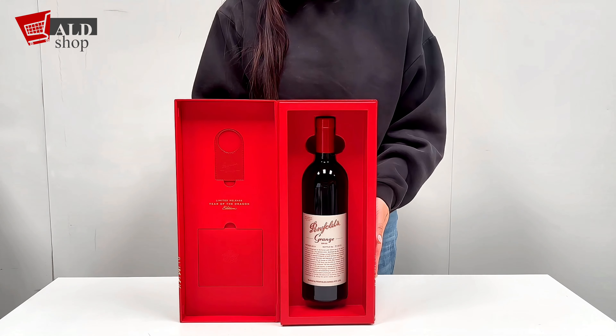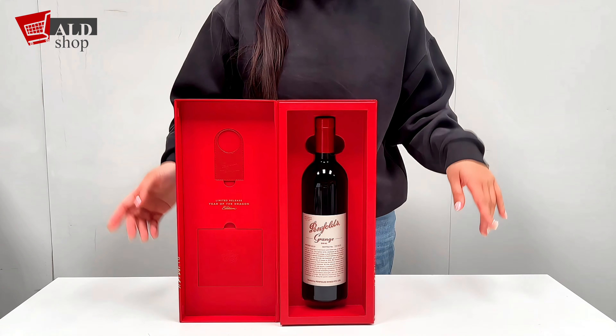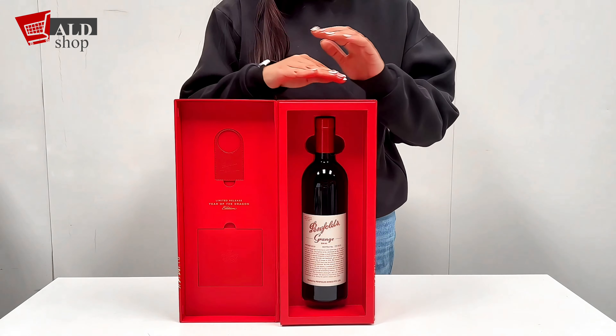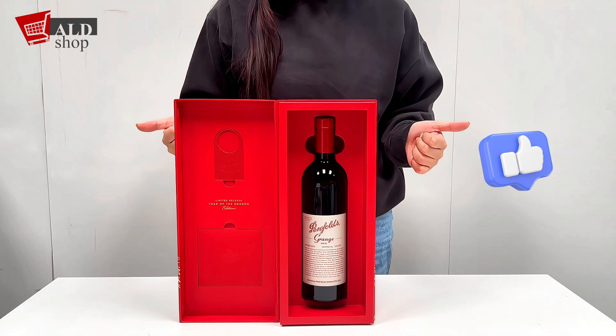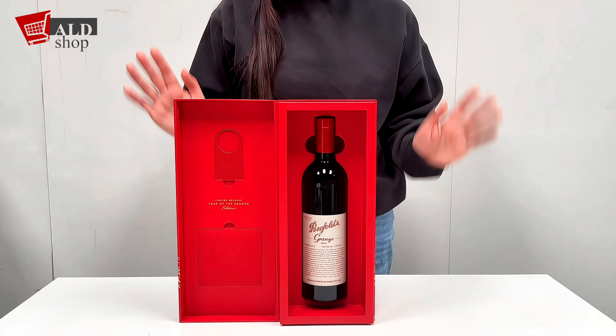And there you have it — the Penfolds Bin 95 grain Shiraz Year of the Dragon 2019. Click the link in the bio to make it yours, and remember to show your support by liking, subscribing and connecting with us on social media. Until next time, cheers and stay crafty! Bye!